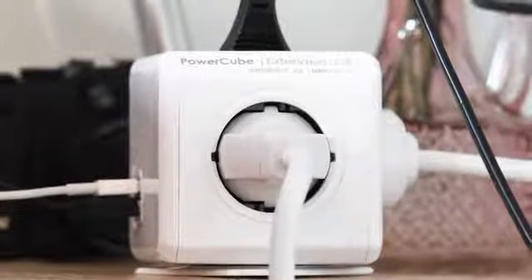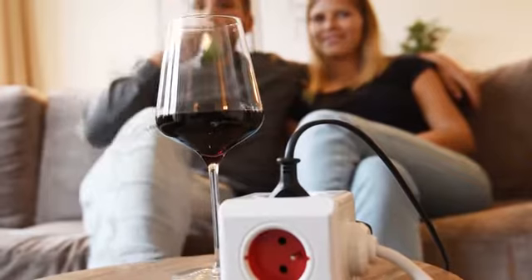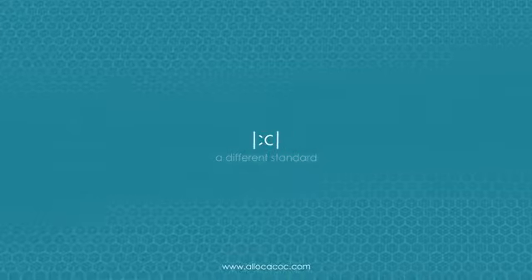Three models of the PowerCube Extended, each giving you more reach, flexibility, and convenience for all your power needs. Allocacoc, bringing you a different standard.